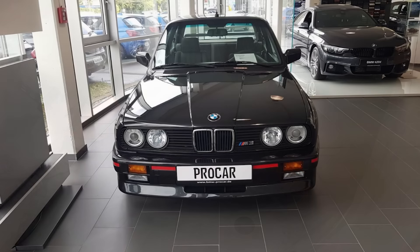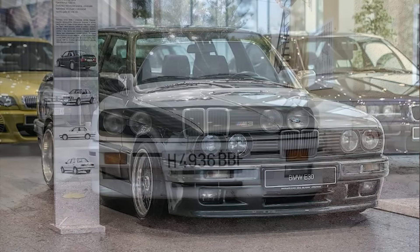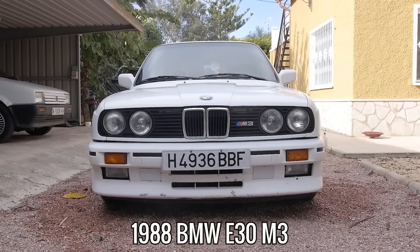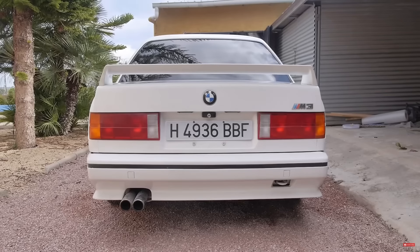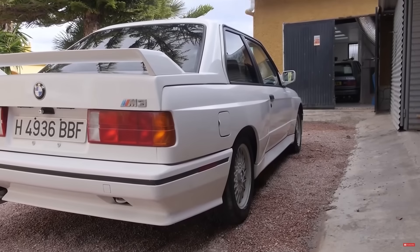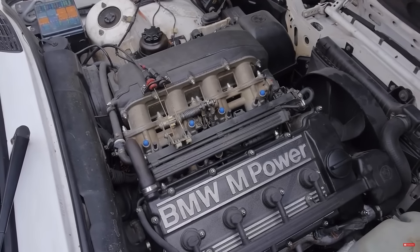Quick question — who would buy an E30 M3 from BMW if they were to start producing them again today? I'm pretty sure a large number of us would say yes. The only problem is that is never going to happen, which is why the value of them is only going one way, and that's up. It's been like this for a long time and will continue in the same direction forever, making it almost impossible for some of us to ever get the chance to own one.